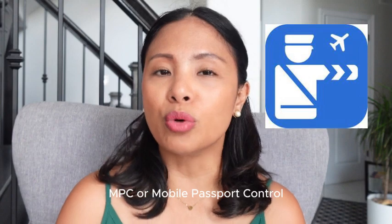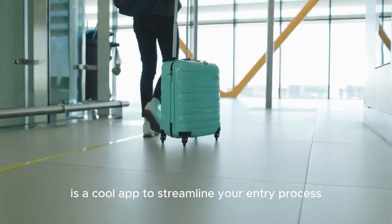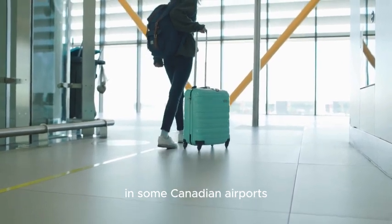Tip number three: if you don't have Nexus, I've got you. MPC — Mobile Passport Control — is a cool app to streamline your entry process at some Canadian airports. Less paperwork, more playtime. Check it out.